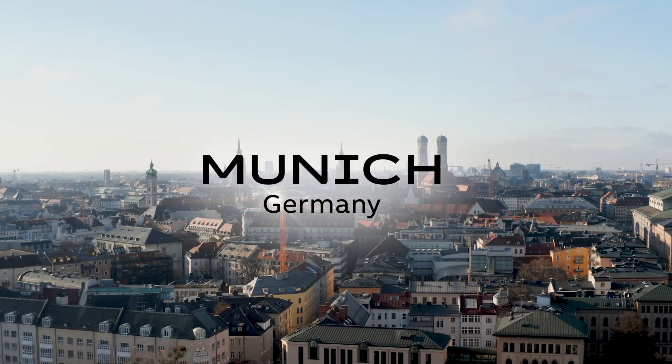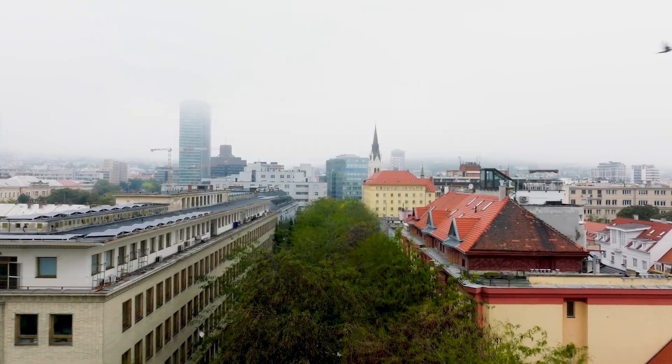Good morning! Munich wakes up to 18 degrees today, and everything is still ahead — let's go.